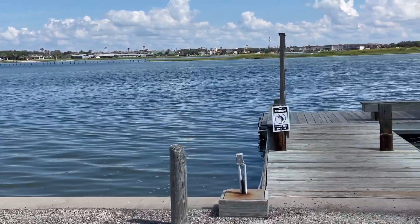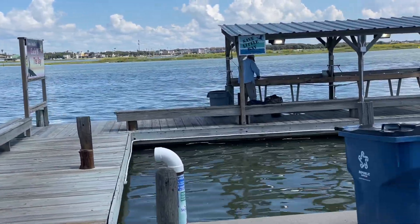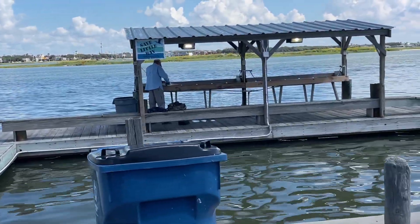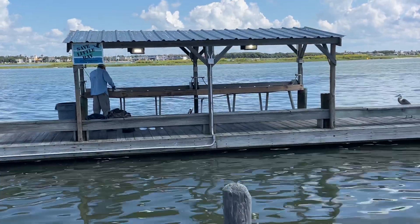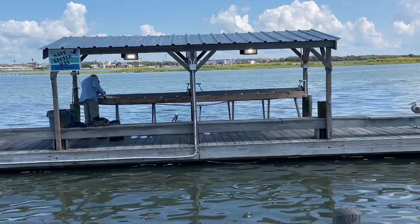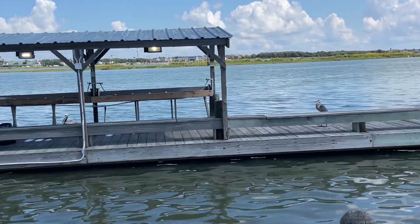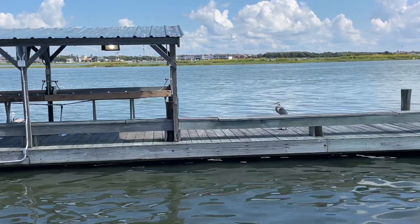Hey guys, you're watching Boondocking with Dennis. There's a gentleman there with an electric knife flaying his fish, and in the water is a pelican. I have not seen too many pelicans lately — and whether it's free food, there's one right there.